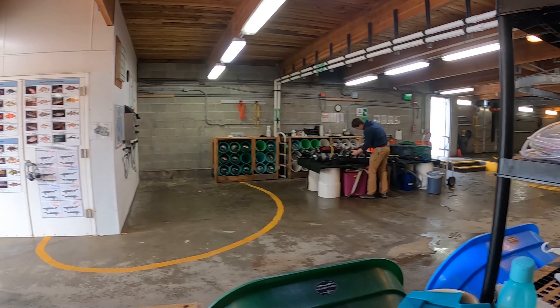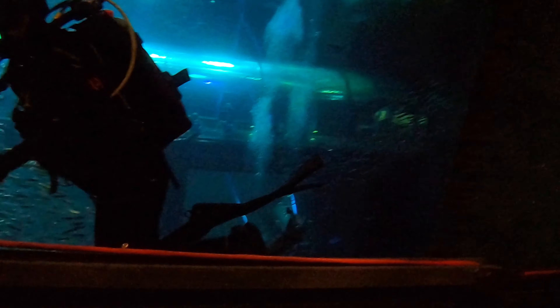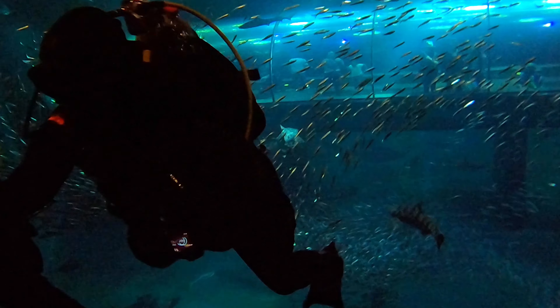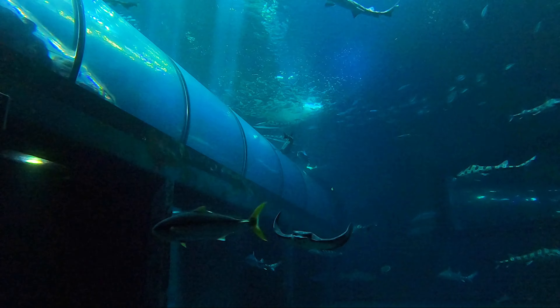Topside, we plunge back in to explore the second habitat: open sea. We follow our guide to the bottom of the tank, dark and 25 feet deep. This time, we're told to stay close, stay at the bottom, and against the wall.